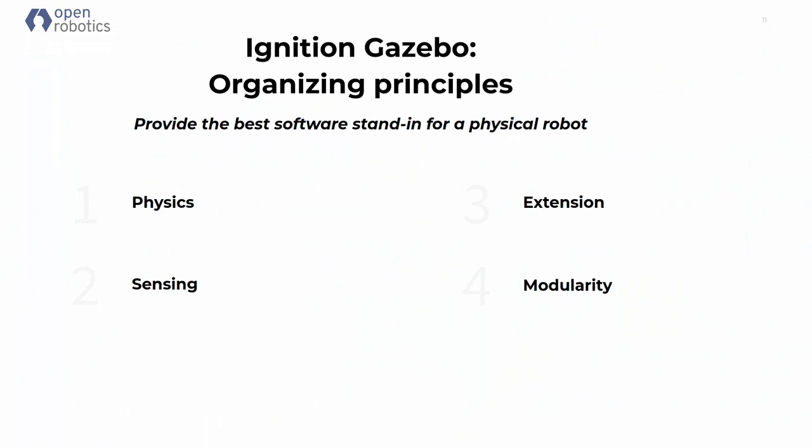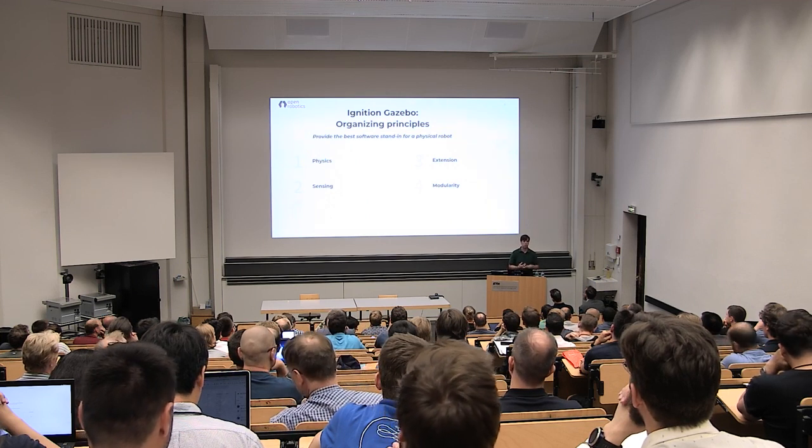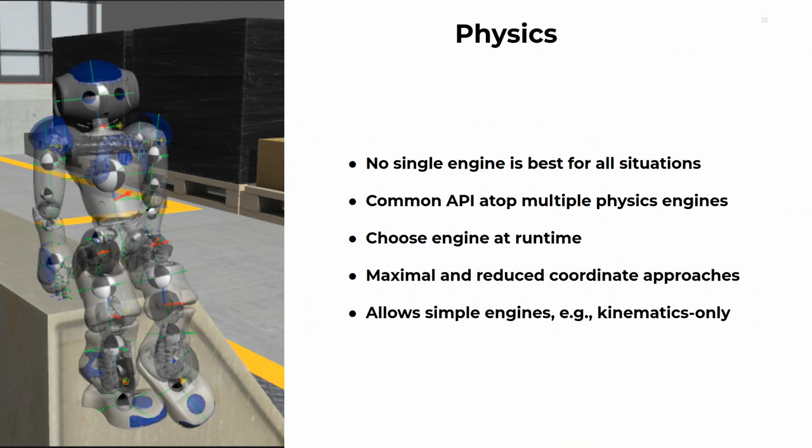Talking about Ignition Gazebo: it's a long-standing project that we've learned a lot from, and we wanted to push it to the next level, so we started from the beginning. Our priorities have been physics — make sure it works well, quickly, and reliably. Make sure we have good sensor models and noise models to allow you to accurately simulate your sensors. Extension points and modularity so you can build the application you need. We also have lots of physics engines — maximal and reduced coordinate system solutions depending on what type of physics problem you're solving.